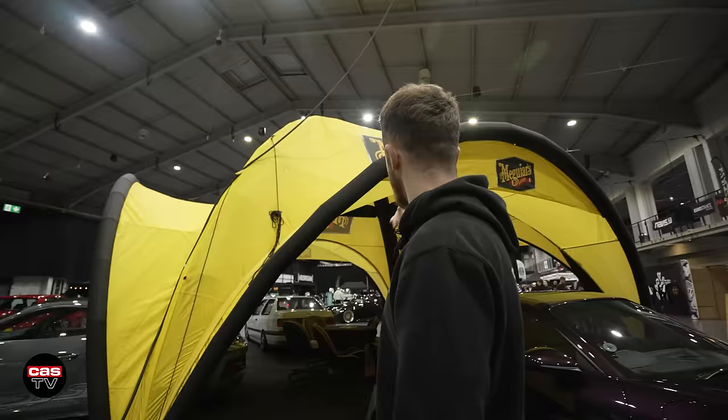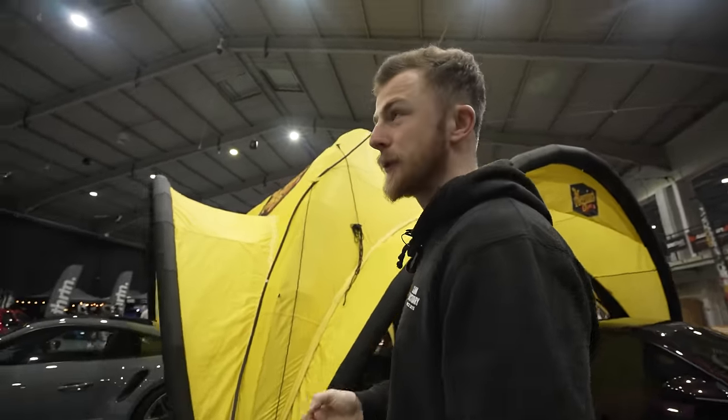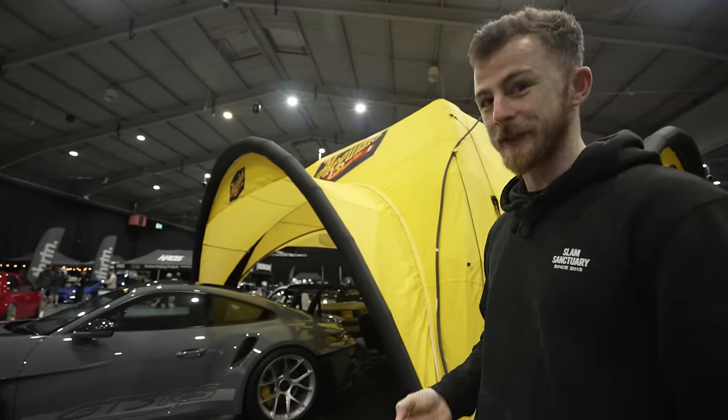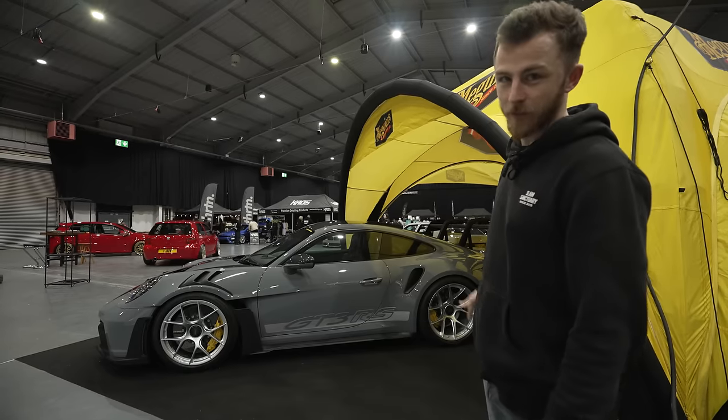We are at the big Maguire's booth, and Raj's new 992 GT3 RS is getting its first outing at a show here at the Maguire's stand, sitting and looking very pretty.